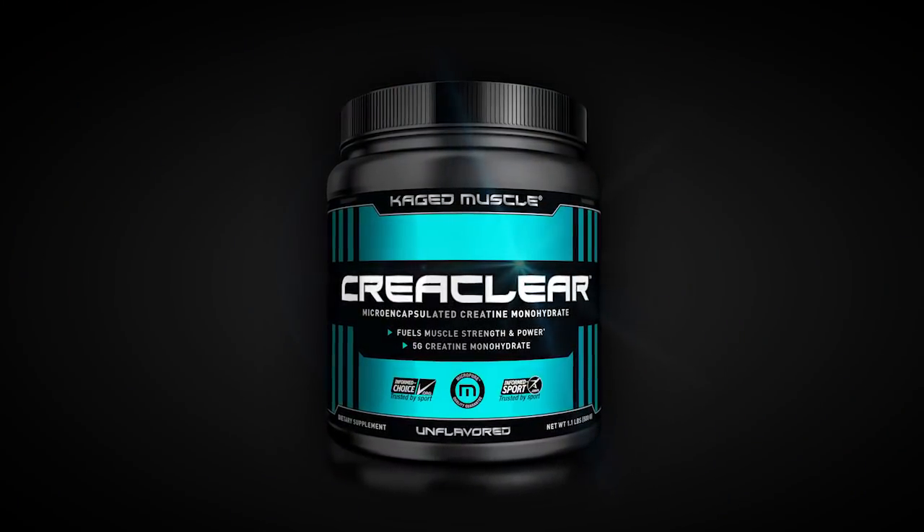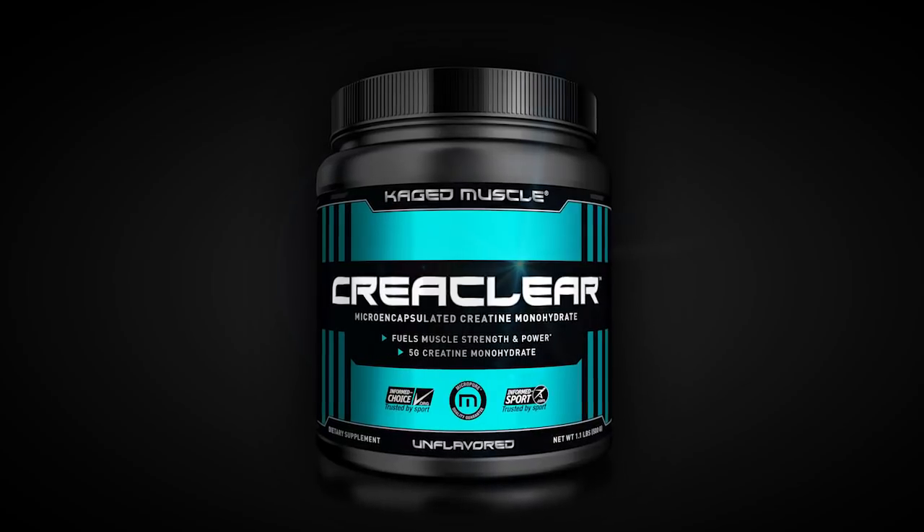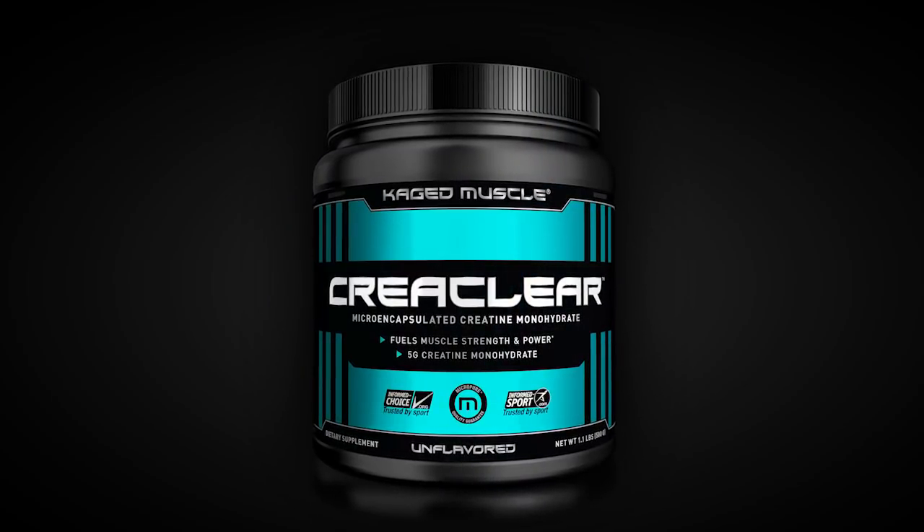Can you tell me the benefits of CreaClear over regular creatine monohydrate? Well, CreaClear is a clean label ingredient which makes it very innovative for the market, and it is microencapsulation technology which provides a huge number of benefits — not only from a processing perspective but also from delivery to a healthy adult, a training adult, or an athlete, a professional athlete. So it provides a lot of effects in the body including bioavailability and better therapeutic effects.